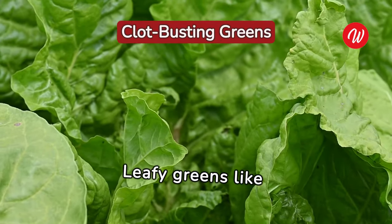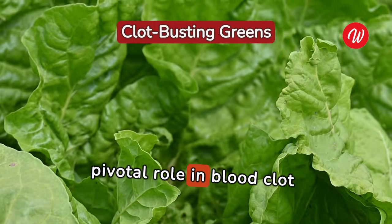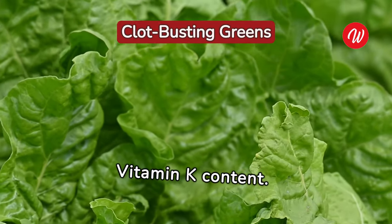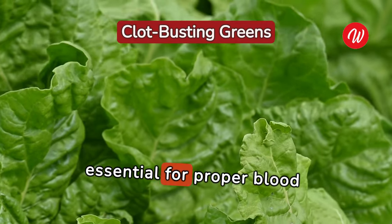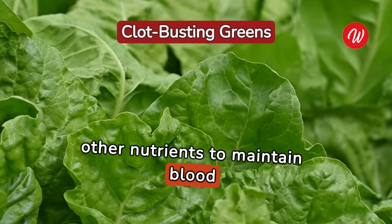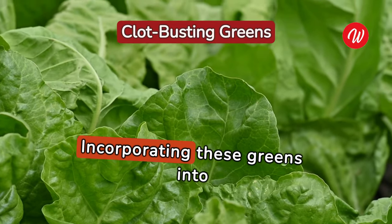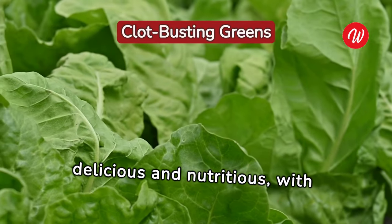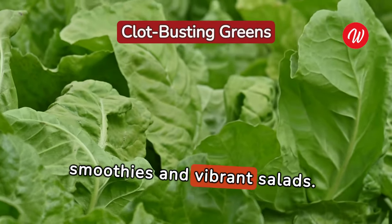Leafy greens like spinach and kale play a pivotal role in blood clot prevention, thanks to their high vitamin K content. This vitamin is essential for proper blood clotting and works synergistically with other nutrients to maintain blood health. Incorporating these greens into your diet can be both delicious and nutritious, with options like green smoothies and vibrant salads.